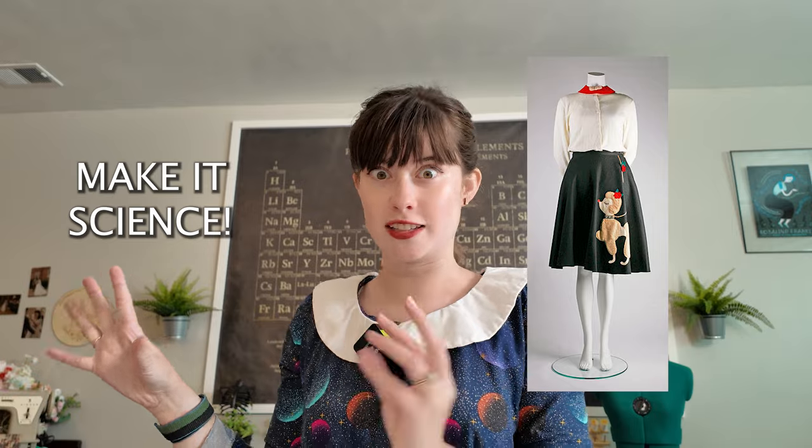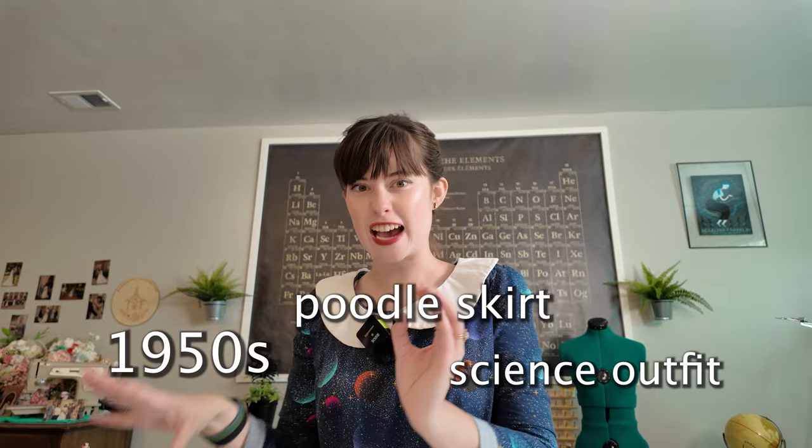We are in for a fun couple of weeks of scientific crafting. This is all stemming from an idea I had last year where I was like 'poodle skirt, but science, make it science.' So we're going to be making a 1950s themed poodle skirt science outfit.